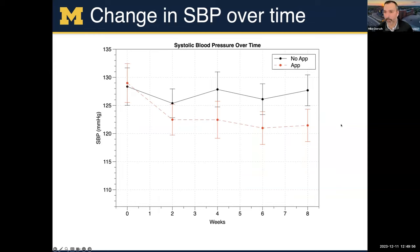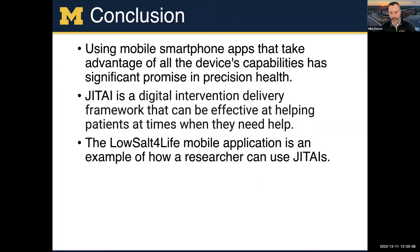We're currently doing a large study — almost halfway through a 400-patient randomized controlled trial at Michigan with the app versus control. In conclusion, using mobile apps you have the capability to get information from sensors, and that can have significant promise for precision health. JEDIs are digital health intervention delivery frameworks that can be effective at helping patients at the time when they need that help. The example I gave was LowSol4Life, so you can get a sense of how JEDIs could be used in the real world.